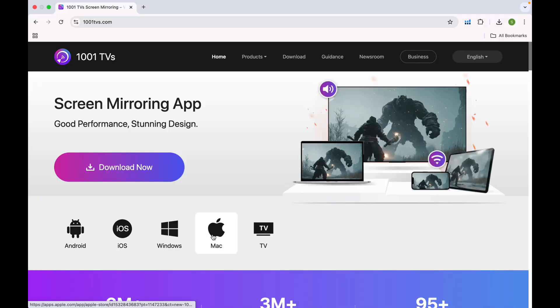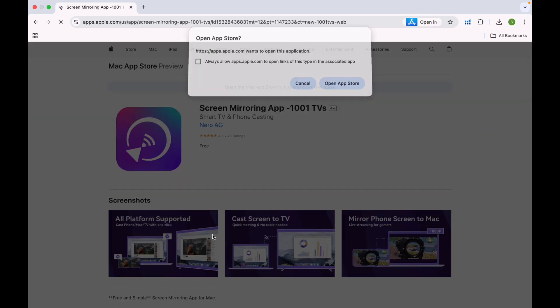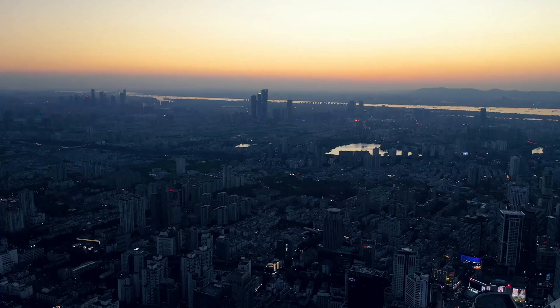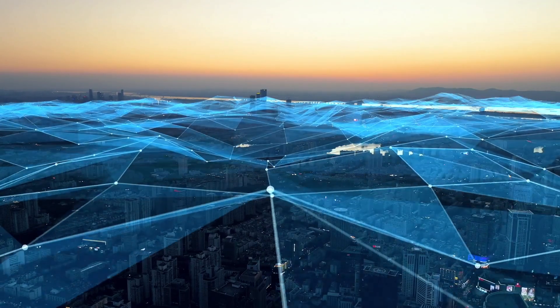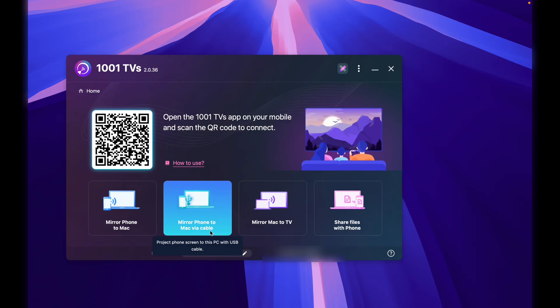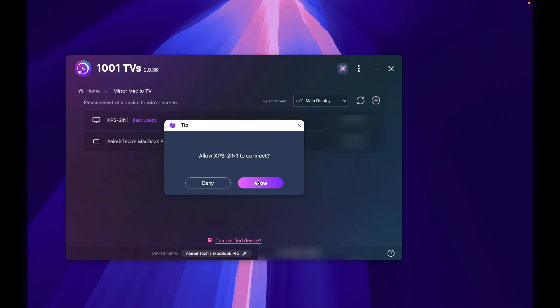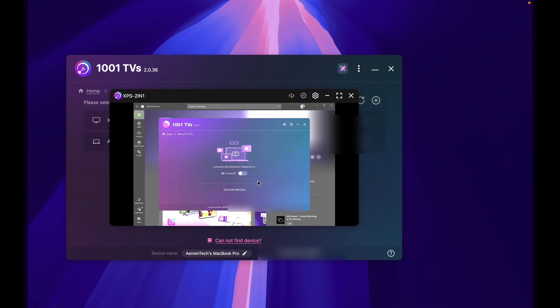Setup is seriously easy — you don't even need a tutorial, but here's one anyway. Install 1001 TVs on your phone and your TV, PC, or browser. Make sure they're on the same Wi-Fi — that's literally the only requirement. Open the app, select the device, tap to cast. That's it. It's that smooth.